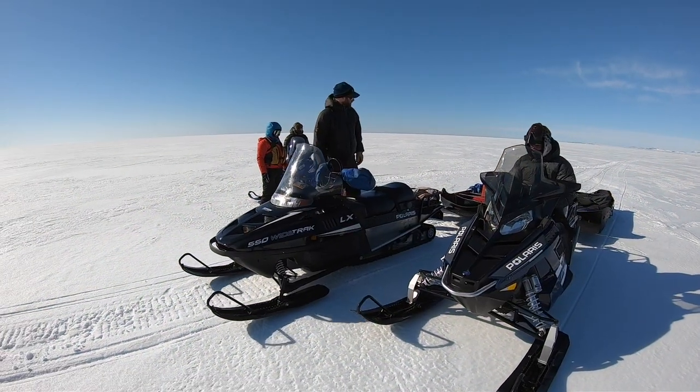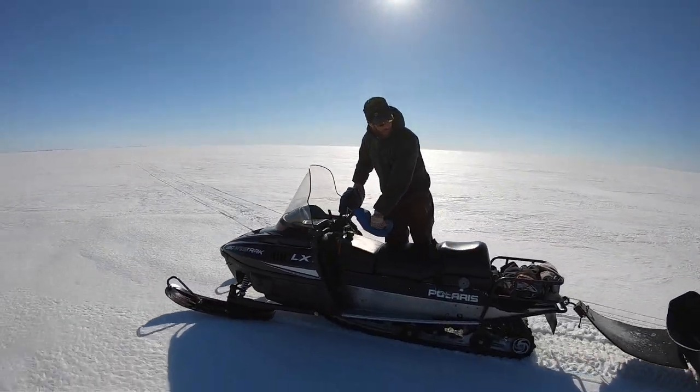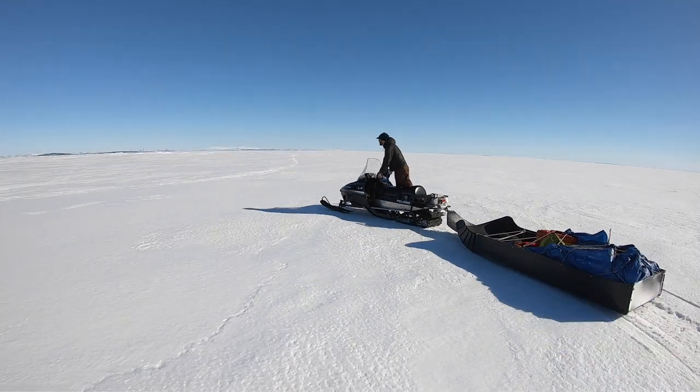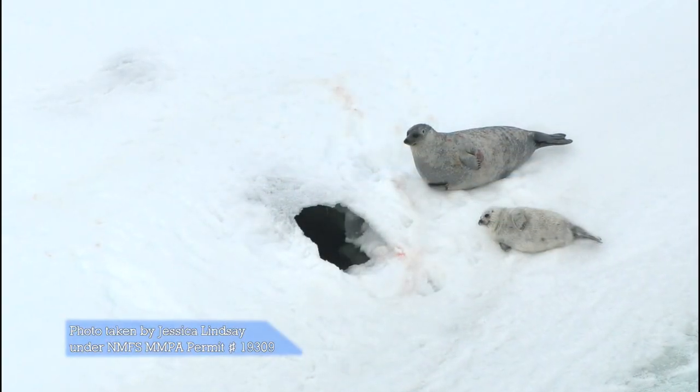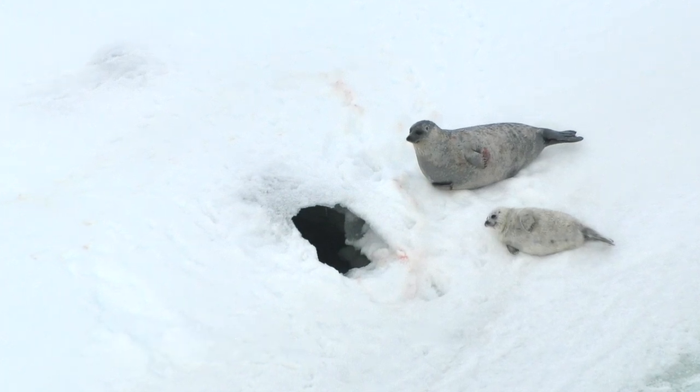The Ikagvik Sikakun team concentrated their on-ice scientific observations during the early stages of spring melt while the shorefast ice populated by ring seals was still accessible. Ring seals begin emerging from their lairs around this time, but many lairs remain hidden beneath the snow. The team will use the data and images collected by the drones to watch how the surface changes as melt continues and look for seal structures that may be exposed as snow thins and disappears.